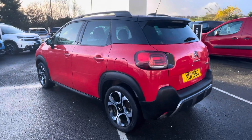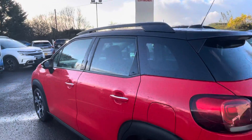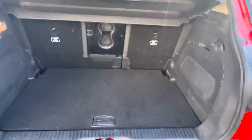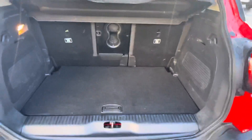As you can see, it's finished in that lovely Pepper Red along with your black roof and mirrors, and also your black high gloss roof bars. If we make our way into the boot of this fantastic SUV, you'll see there's plenty of room in there for all your belongings, with your split level.